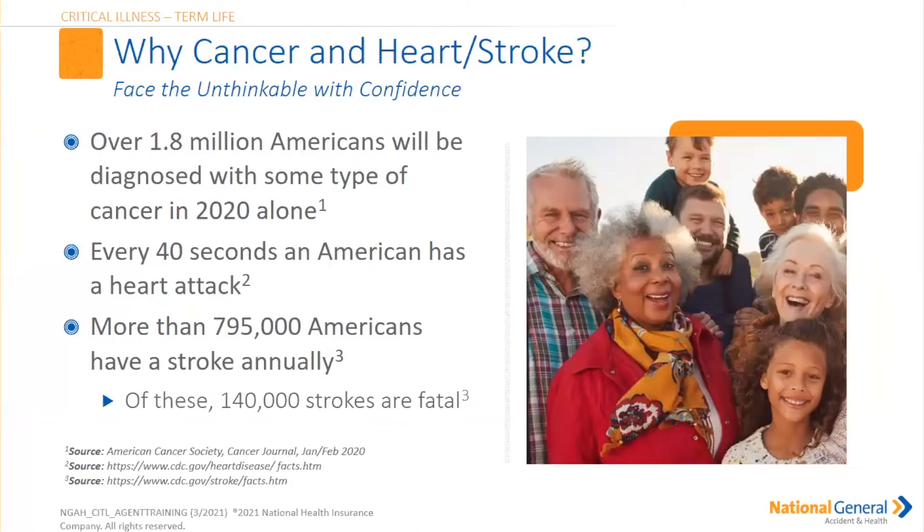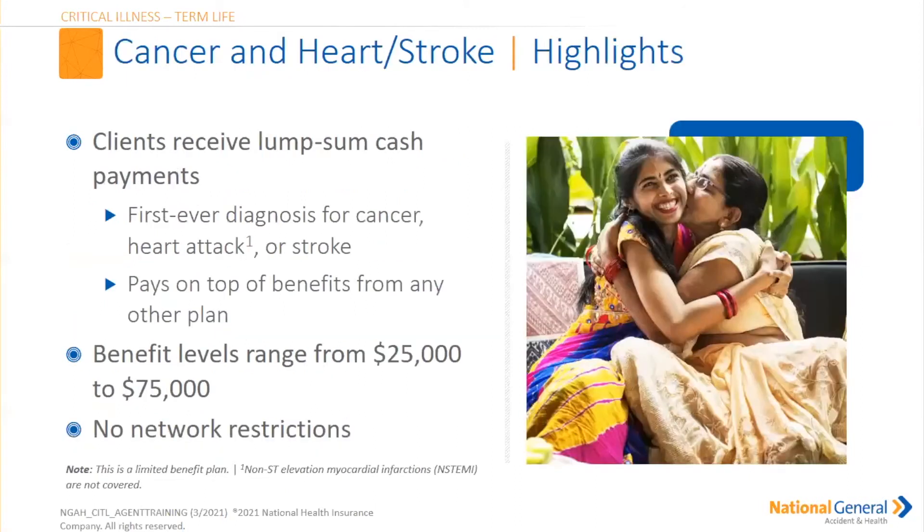Over 1.8 million Americans will be diagnosed with some type of cancer just in 2020 alone. Every 40 seconds an American has a heart attack. More than 795,000 Americans have a stroke annually, and 140,000 of those strokes are fatal. You always want to take the time to make sure that your insured is completely covered in the event something were to happen. Clients would again receive that lump sum benefit payment. On the cancer, heart and stroke policy, it has to be a first ever diagnosed cancer, heart attack, or stroke.